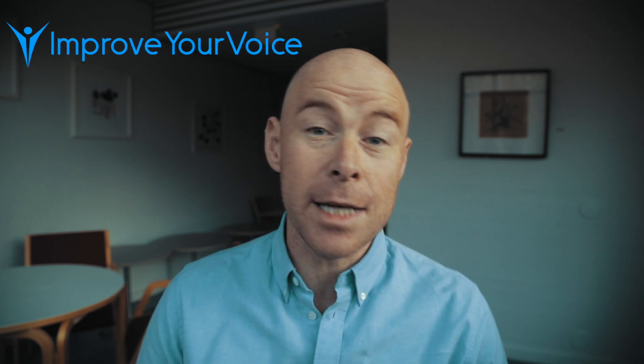Hello and welcome to Improve Your Voice. My name is Darren McStay and today we're going to look at exercises for your voice that are going to help enhance it very quickly, straight away. These are simple ideas that you can adjust yourself in the moment to have instant results that will enhance your voice.